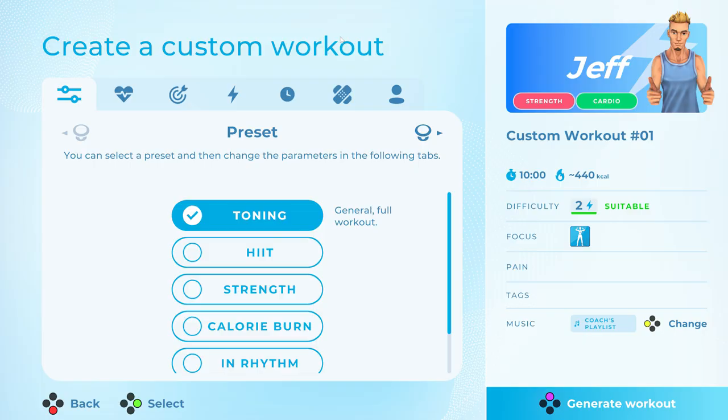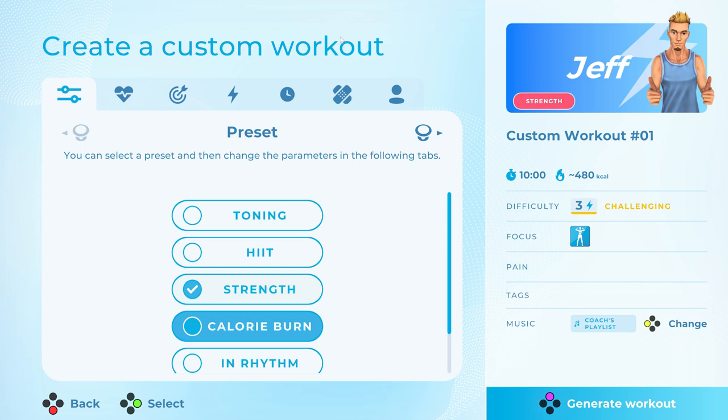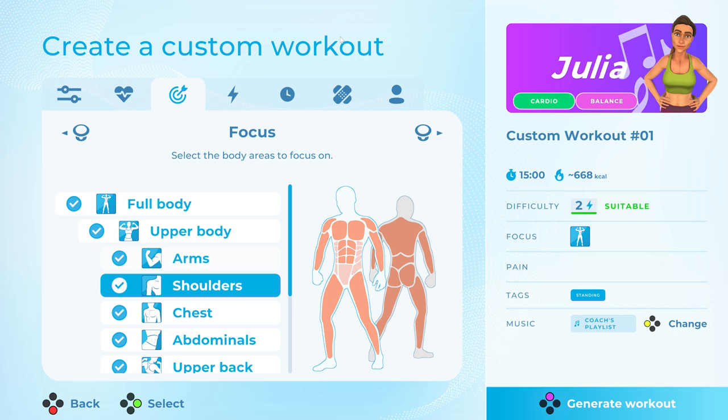Create an infinite number of custom workouts with the easy-to-use workout generator. Mix and match different disciplines and focus on certain areas to tailor workouts to your personal needs.